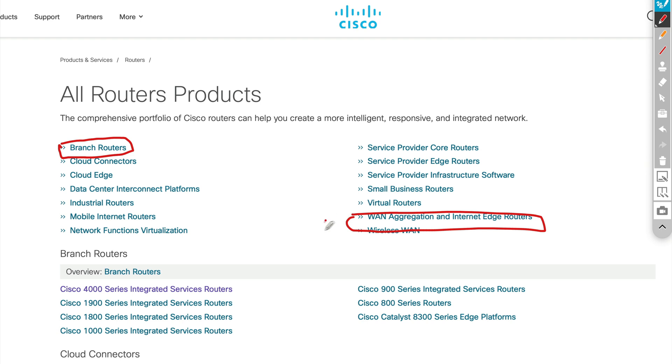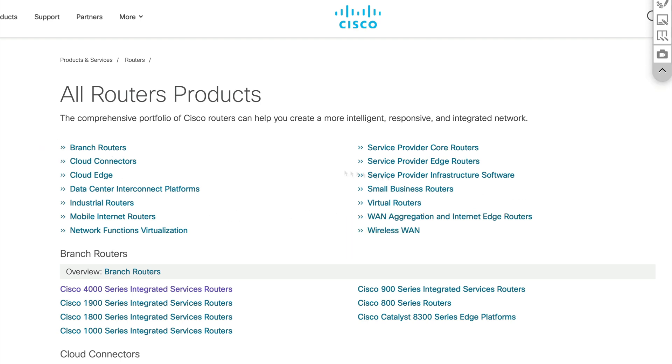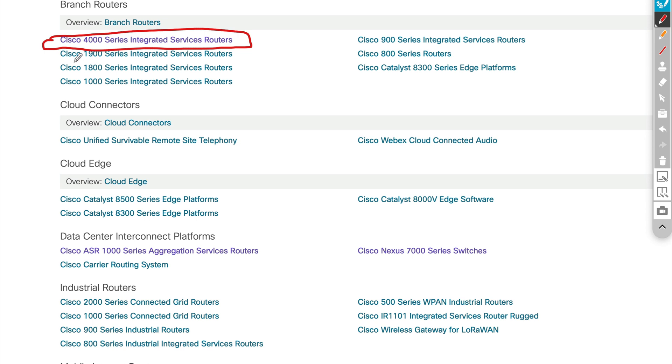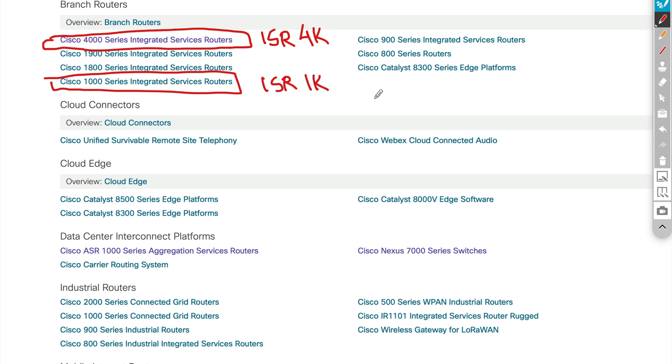These are the only two types of routers we're concerned with for the purpose of CCNA. Let's click on branch routers. Within branch routers, I want to draw your attention to the Cisco ISR — the Integrated Services Router — specifically the ISR 4K series and the ISR 1K series. This is what Cisco has been pushing a lot lately. The 1900s, 1800s, and some others are probably eventually going away — they're there for much smaller networks, and the ISR 1K is also for smaller networks but is a really robust device.